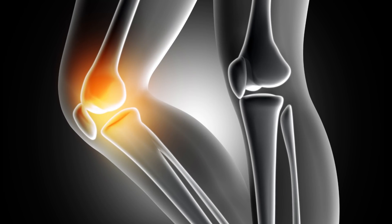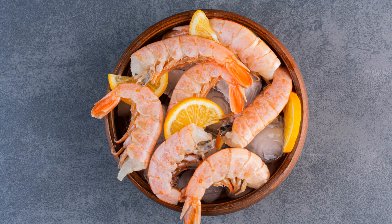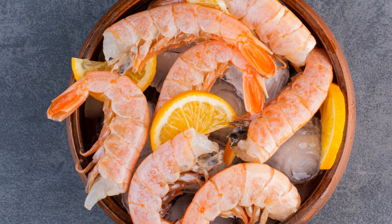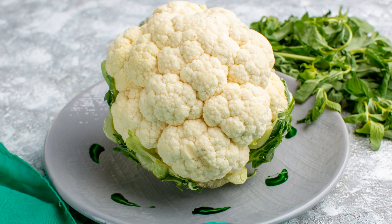How can you lower uric acid levels in your body naturally? Limit purine-rich foods. You can limit the source of uric acid in your diet. Purine-rich foods include some types of meat, seafood, and vegetables — all of these foods give off uric acid when they're digested.